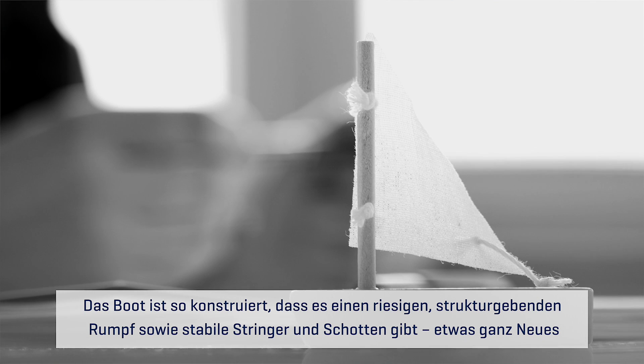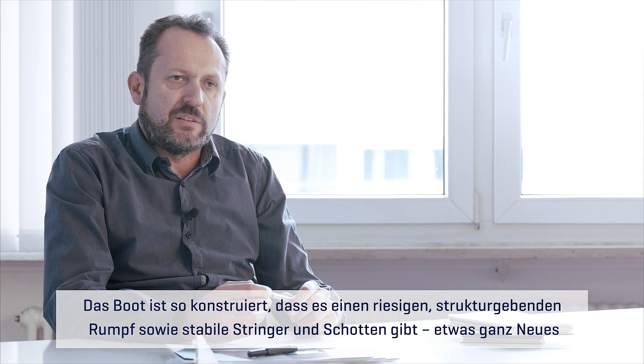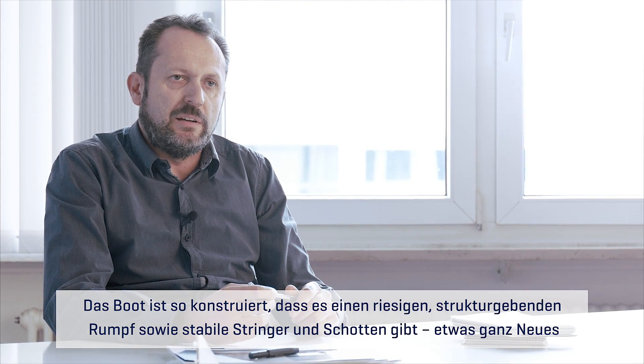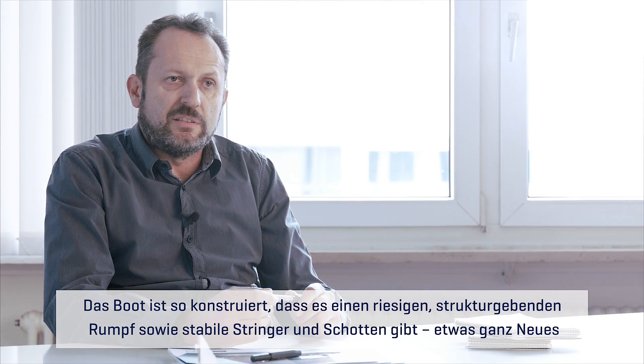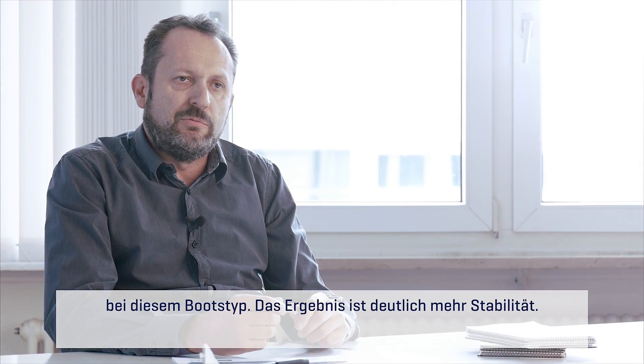The construction of the boat is made in a way that we have a huge hull structural liner and we have structural stringers with the bulkhead receivers, which is something new in this kind of boat.